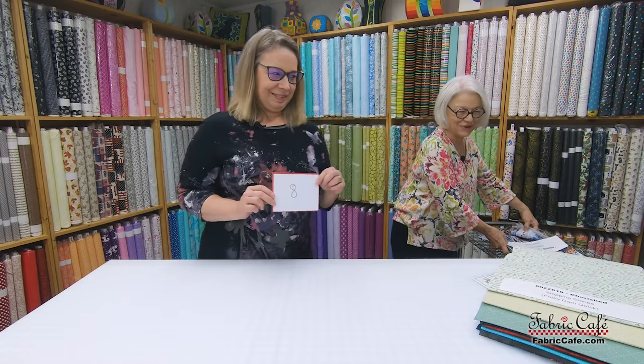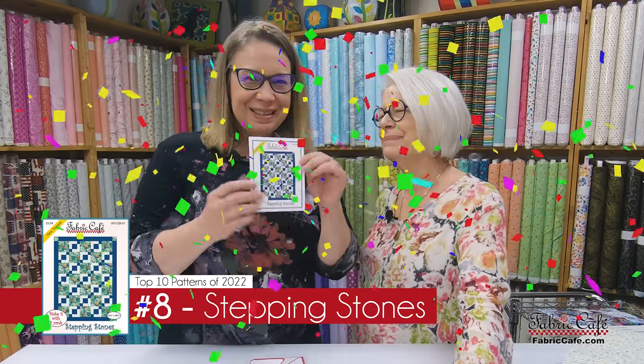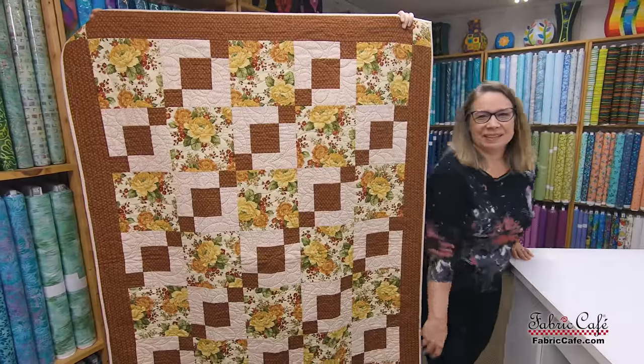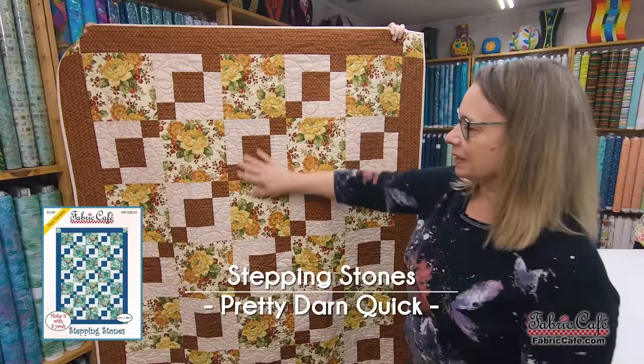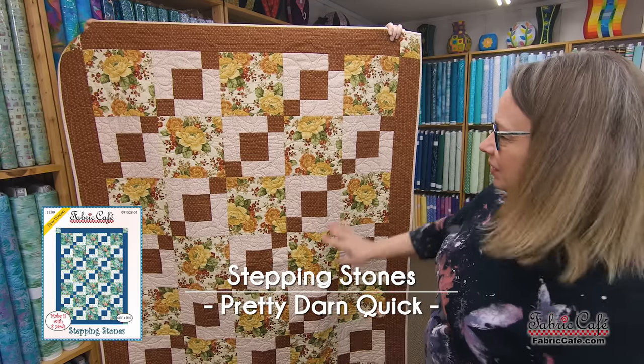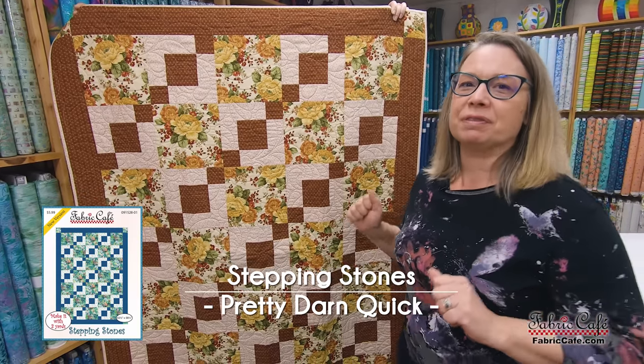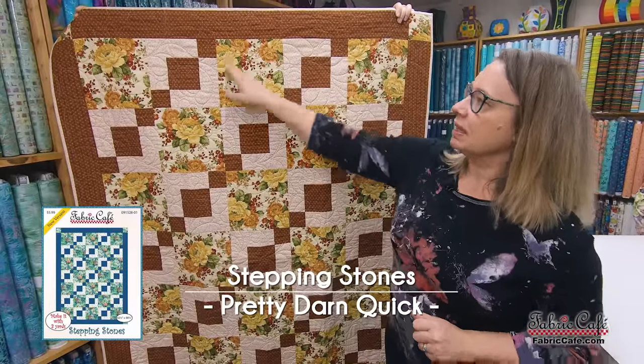Number 8 is Stepping Stones — it's been pinned a lot on Pinterest and it's a fantastic quilt. Here is Stepping Stones done in a beautiful floral. Stepping Stones is probably in the top 10 because it has our nice perfected formula — a great quilt block to show off a focus fabric, with little movement across the front on the stepping stones.